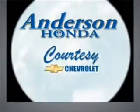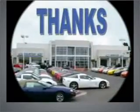Hi, this is John Anderson from Anderson Honda and Courtesy Chevrolet. Thanks for considering a used vehicle from one of our fine stores. Let me tell you why you should buy a used vehicle from us.